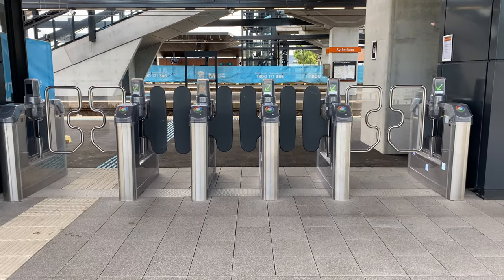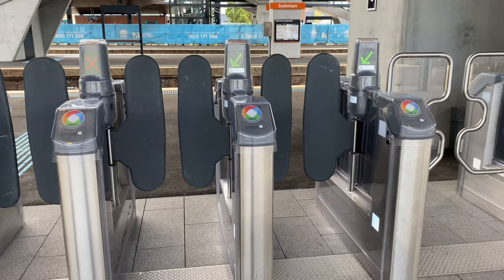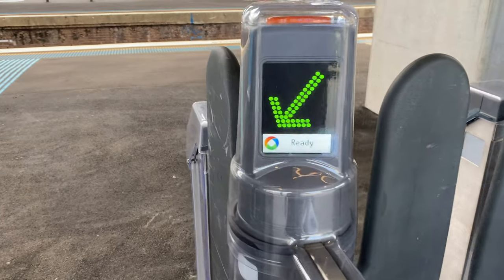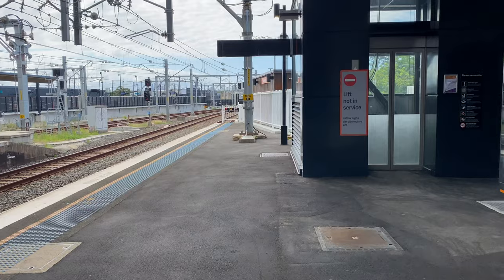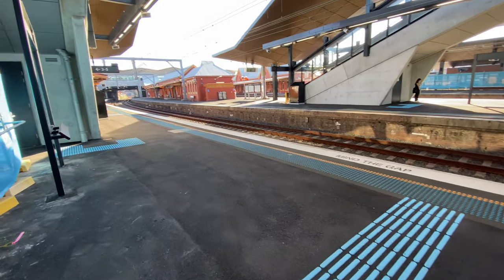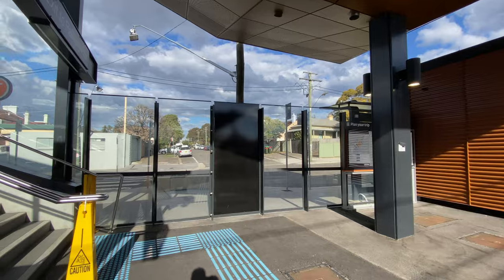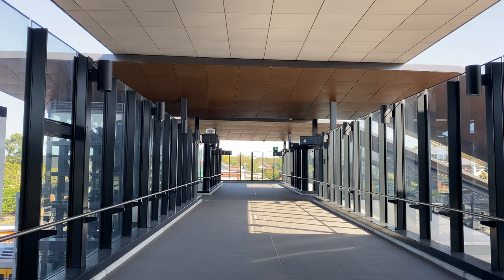There are three normal Opal gates and two wider ones on either side. These gates lead directly to platform 6. Over on the right is the lift from this platform to the new aerial concourse, which is not yet in service. Going around to the left leads you to the new aerial concourse stairs, which currently go to platforms 3 to 5. I covered this new concourse in my last video, so do check that out.